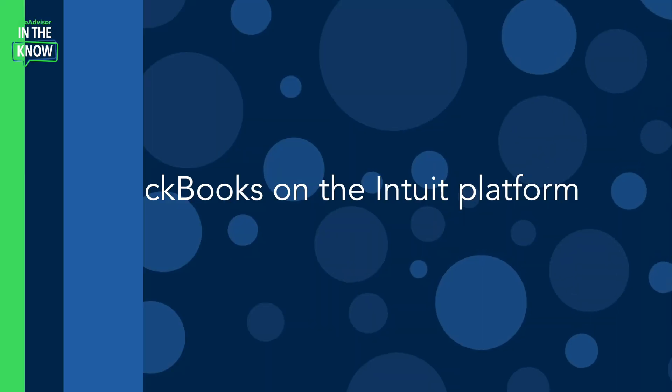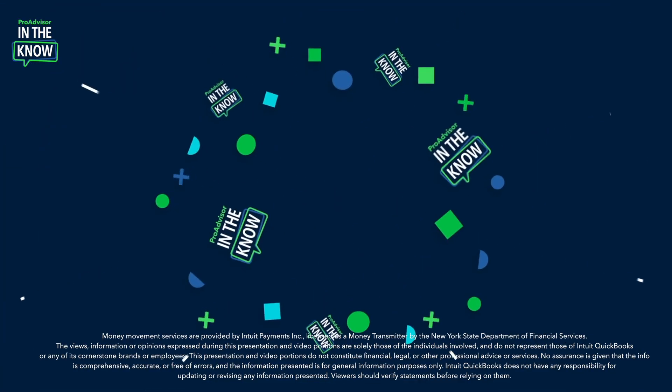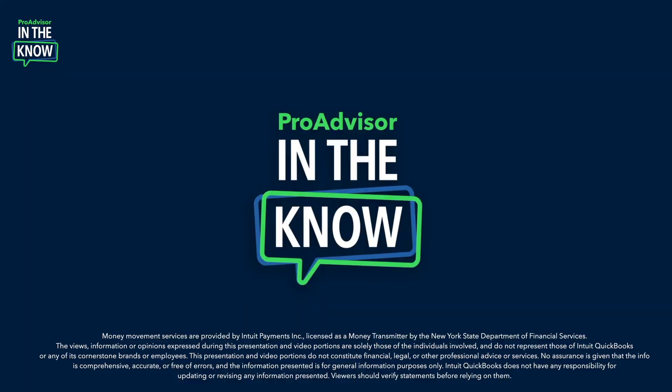On today's episode of In The Know, we'll explore QuickBooks on the Intuit platform. The new UI makes it easier to do your most critical jobs all in one place. Data flows between tools, enabling one-time data entry and intelligent insights about your clients. Hey Pro Advisors, it's Jacqueline, and you're watching In The Know, where you get exclusive access to demos of Intuit product enhancements by the leaders who built them. Let's jump right in with Rodrigo for a look at QuickBooks on the new Intuit platform.